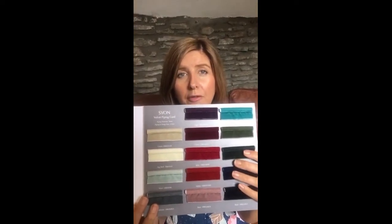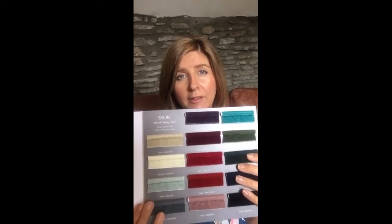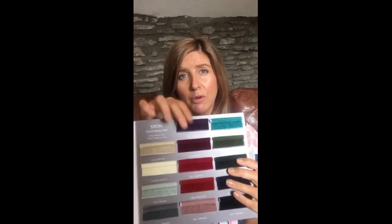Zion is excellent for cushions, Roman blinds, and throws. It's such a versatile product — it really goes around corners nicely. Very time saving, as all of you know, it can be quite labour intensive making your own piping.